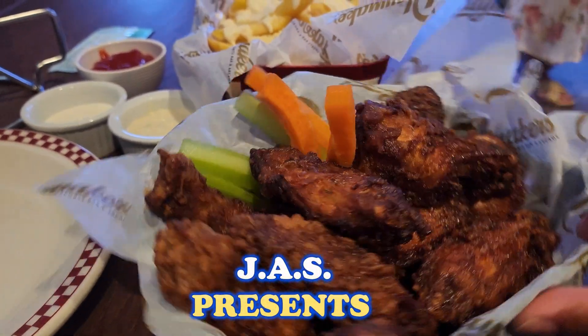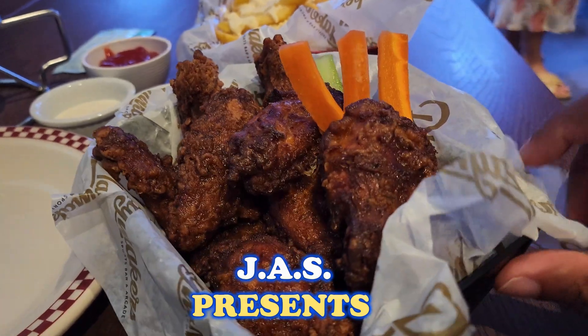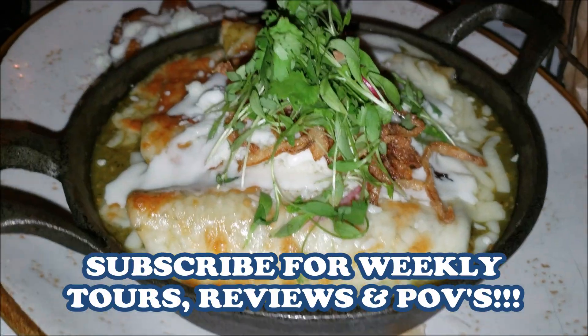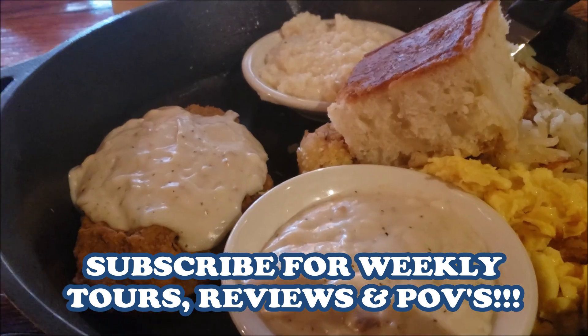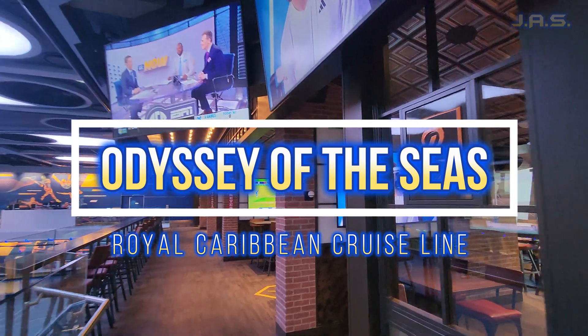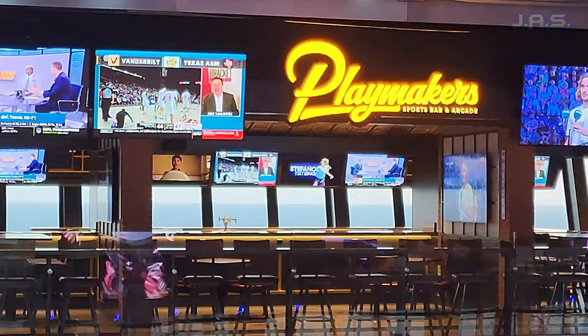Did you really do it if you didn't take a photo of it? That's true. That's how it goes. If you like what you see, why don't you think about subscribing? And make sure to check out my channel for videos just like this. What's going on folks? It's Mr. Bucket List here, and today I'll be reviewing Playmakers on Royal Caribbean. Let's check it out.